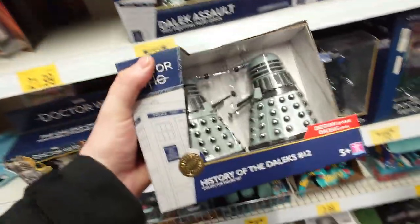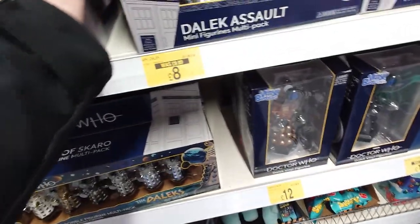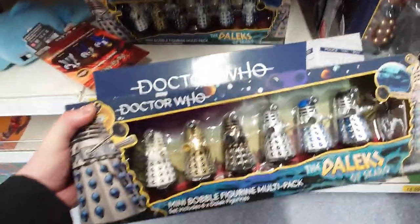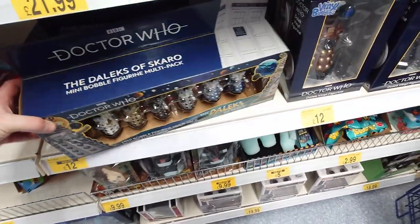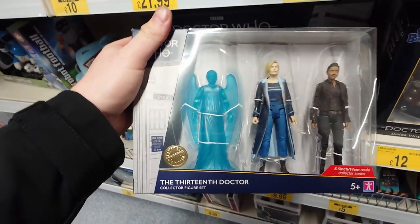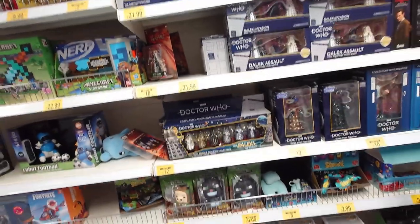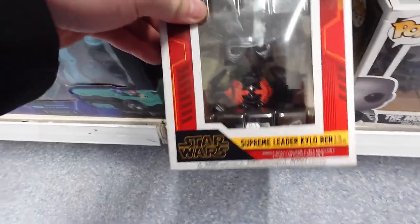Now on to the huge — and I mean huge — Doctor Who section. Some really cool series, loads of Dalek multi-packs, and some Doctor Who stuff as well. There were bobble-headed Daleks — that's a difficult one to say — and the 13th Doctor too. Loads of sets, so if you're a Doctor Who fan in the Rochdale area, definitely recommend going to B&M and checking it out.